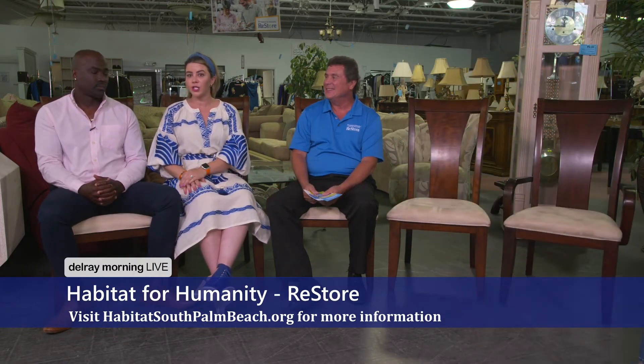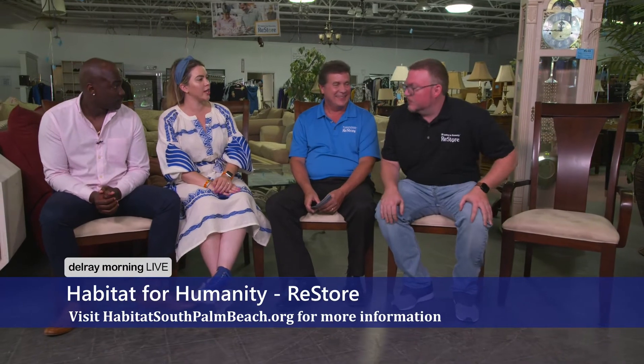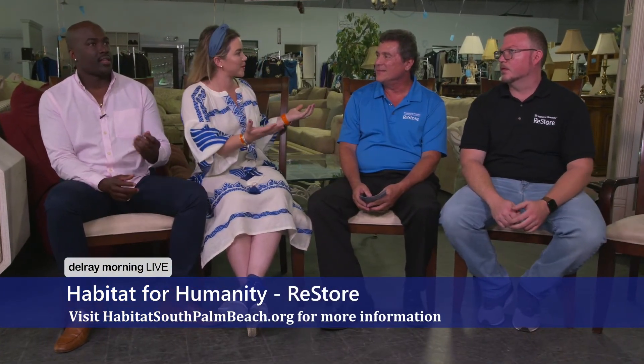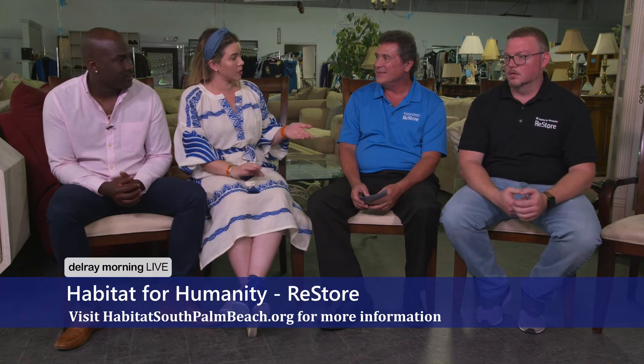We have one more guest — Jarrett, the general manager of this Habitat for Humanity Delray Beach ReStore. We love your store — you're going to have to kick us out, we might never leave. It's such a cool place full of treasures. I noticed a sign when I pulled up that said they take cars too. We have a program called Cars for Homes that we partner with — they'll come take anything, good, bad, if it's got three wheels on it. It doesn't have to drive — we can recycle it in any form, and any of the money from recycling or reselling it goes right back into the housing program.